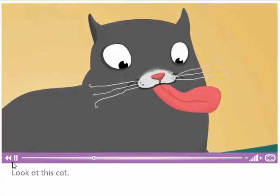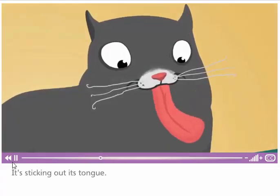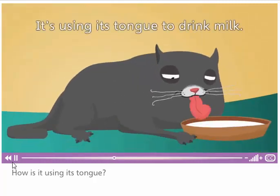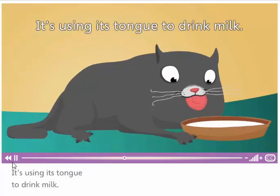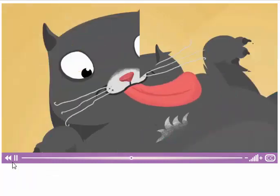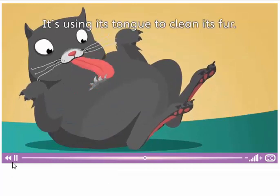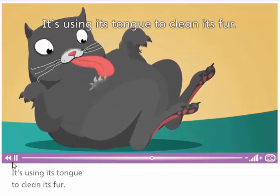Look at this cat. It's sticking out its tongue. How is it using its tongue? It's using its tongue to drink milk. Now what is the cat doing? It's using its tongue to clean its fur.